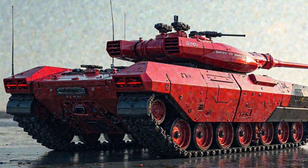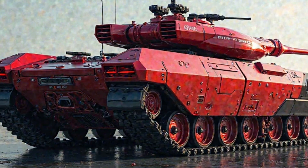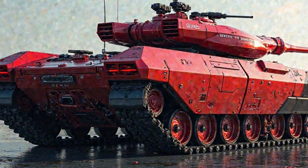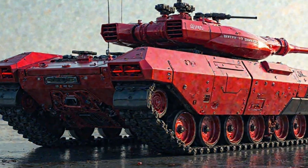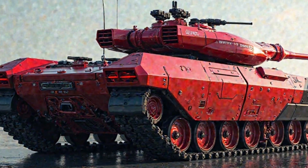Unlike traditional armored vehicles that rely solely on diesel engines, this model integrates an advanced electric drive system, reducing fuel consumption while maintaining superior mobility. The hybrid system allows for silent operation in low-speed maneuvers, significantly improving stealth capabilities during reconnaissance and ambush scenarios.